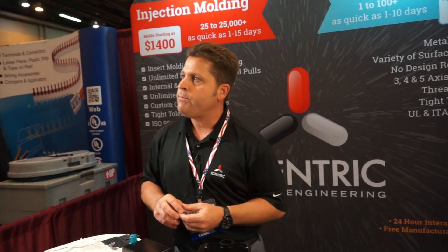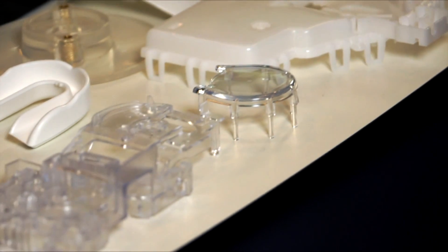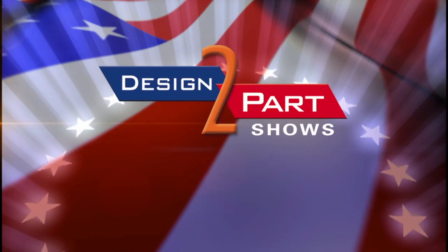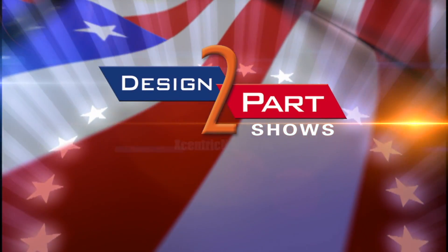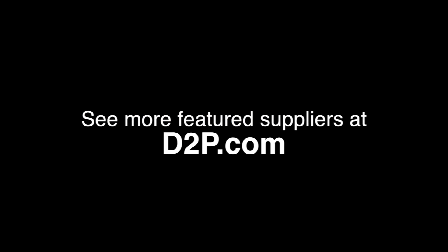We've been in business for 20 years, but our quick turn development process that we've really streamlined has been our niche for the last 10 years. When you need really fast custom parts, contact Eccentric Mold and Engineering. See us and other quality suppliers at d2p.com.